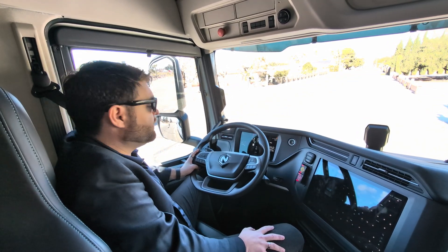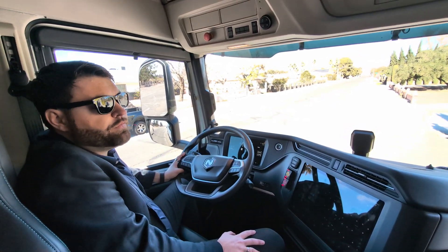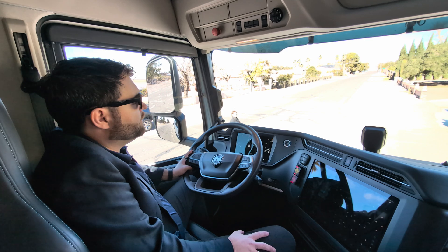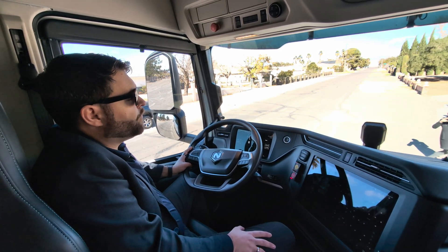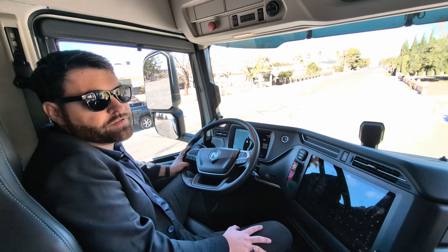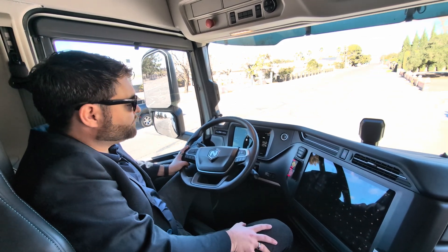About 35 trucks were delivered to dealers and ultimately end customers in Q4 2023, and we produced 43 trucks total. Now in Q1 we're going to take that momentum and keep building on it — I would say we're just getting started in terms of ramping up.